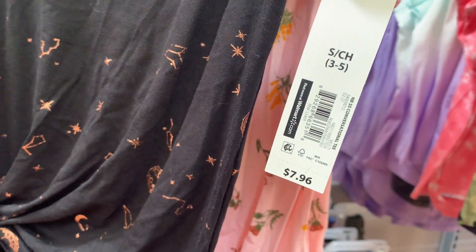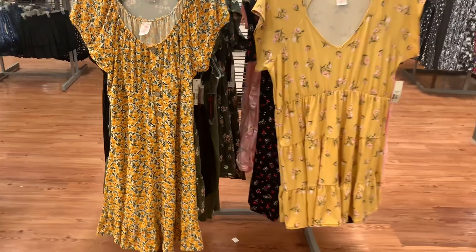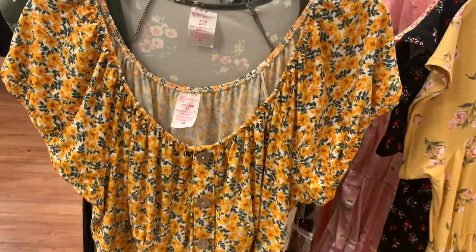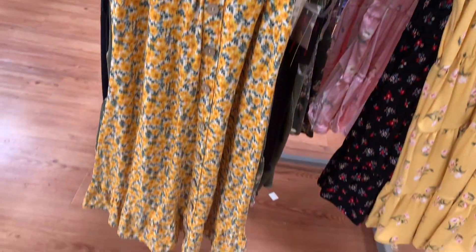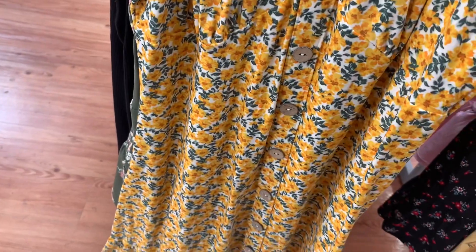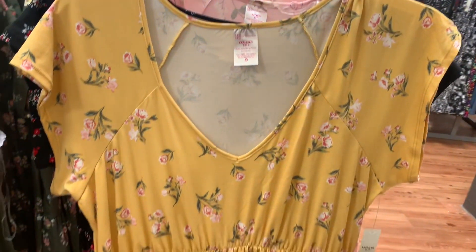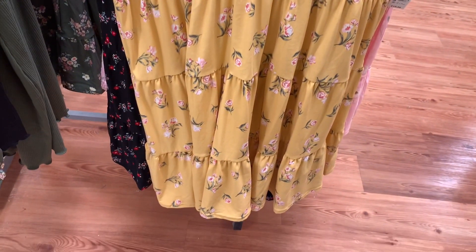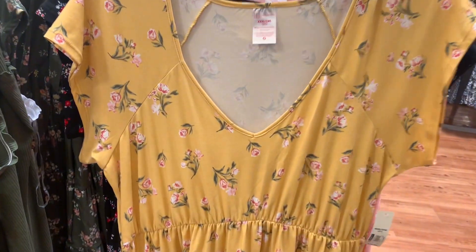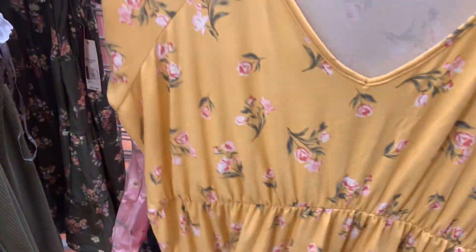Alright, let's see what else there is. They have some dresses over here. I think I've showed this one — it's a different pattern but the same type of dress that flutters at the bottom with buttons going all the way down, and this one is $10.96. This is the one I showed before — they had it in pink, but now you can get it in yellow. It tears all the way down. I love this one — it is $10.96, baby doll dress.